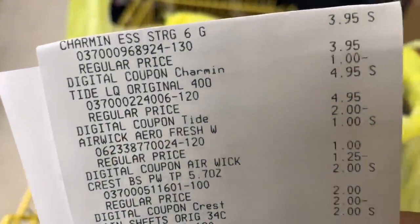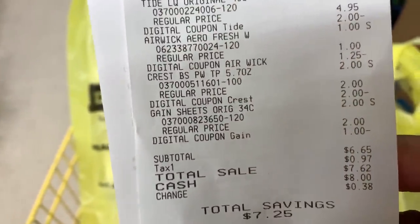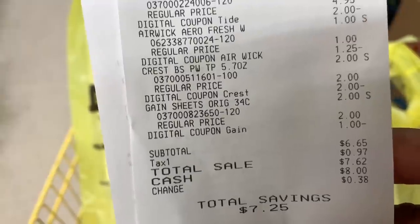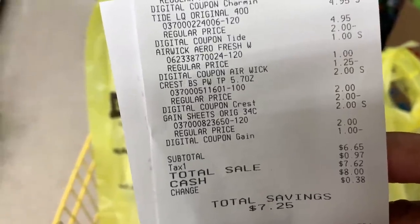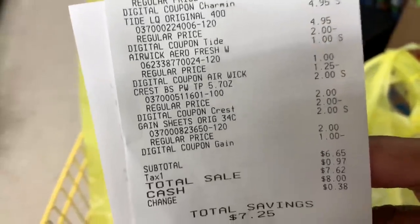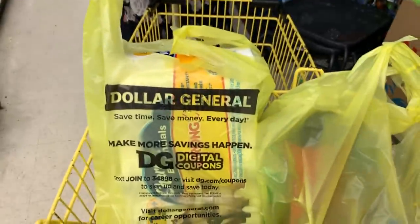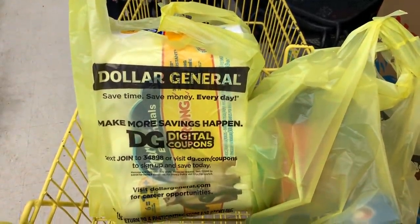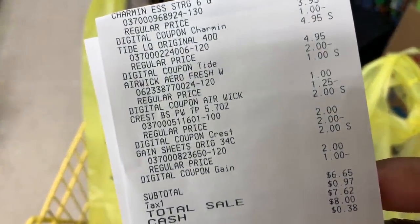So this is our all digital transaction — here's a closeup of my receipt. This came out to $6.65, so we were $1.65 over our $5 goal because of that Gain, but still not a bad deal at all. With $7.25 in savings, if you need to grab some quick essentials for the week, I don't think that's bad. So let's go on to deal number two.